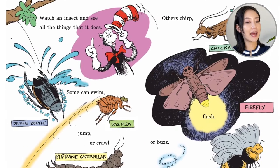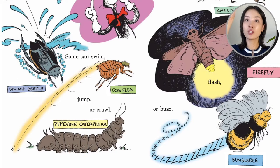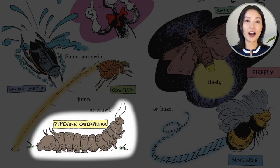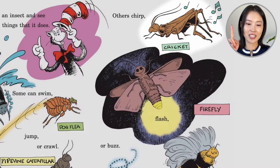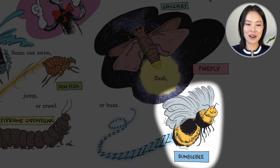Watch an insect and see all the things that it does. Some can swim — diving beetle. Jump — dog flea. Or crawl — pipe vine caterpillar. Others chirp — the cricket. Flash — the firefly. Or buzz — the bumblebee.